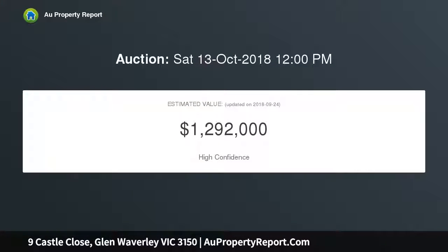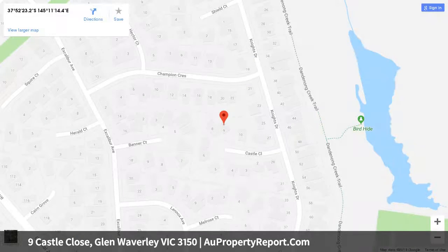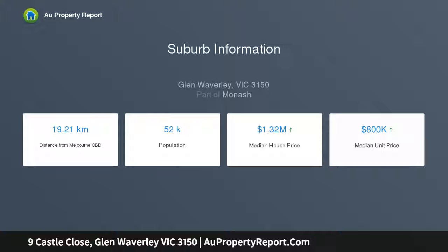Home features include a hostess kitchen with stone bench tops, wall oven, hot plates, and a family meals area, a large formal lounge and dining room, three good-sized bedrooms with built-in robes, a study, and an ultra-modern fully tiled bathroom. Extras include a deck alfresco area, split system heating and cooling, and a huge rear garden ideal for entertaining and children to play.